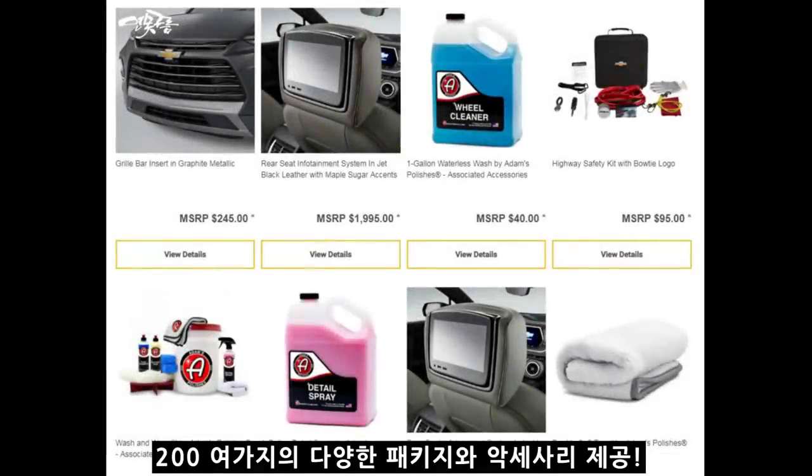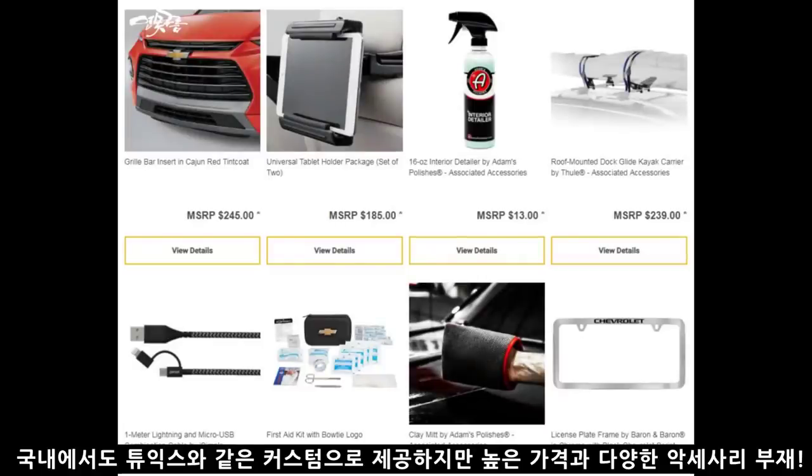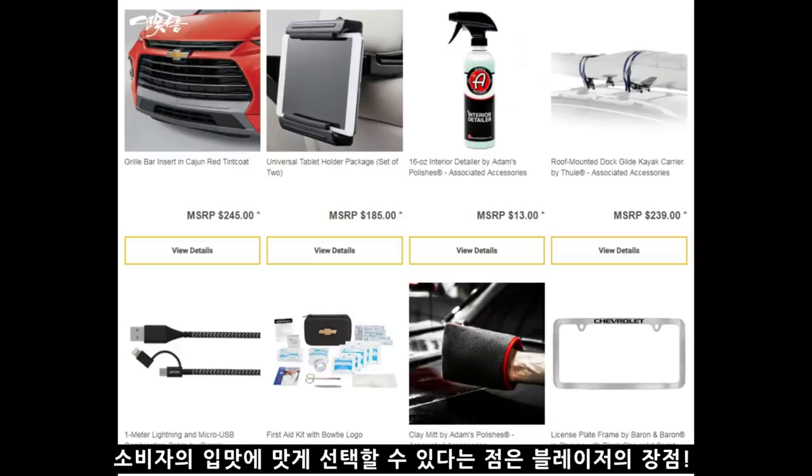마지막 여섯 번째 이유입니다. 200여 가지의 다양한 패키지와 액세서리를 제공하는데요, 대표적으로 1열 뒤 2열 승객을 위한 독립 모니터 등을 제공할 수 있습니다. 한국의 현대차도 커스텀을 제공하지만 가격도 비싸고 선택지가 굉장히 작습니다. 유용한 액세서리를 소비자 입맛에 맞게 선택할 수 있다는 점은 블레이저의 분명한 장점이지만, 이러한 옵션들은 미국 시장에 한해서 가능하다는 점은 아쉬운 부분입니다.